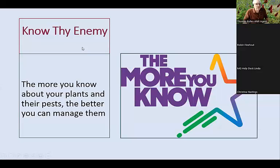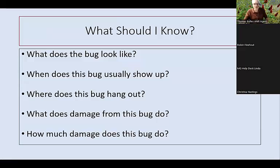It's really important that you know your enemy. The more you know about your plants and their pests, the better you can manage them. It takes research, and even if you've grown something for years, it's important to understand the problems that can happen — who are the usual suspects. For insects: what does the bug look like? When does it usually show up? Where on the plant does it hang out? How much damage will it actually do? For diseases: what does it look like? When do we usually have it? What parts of the plant does it affect?